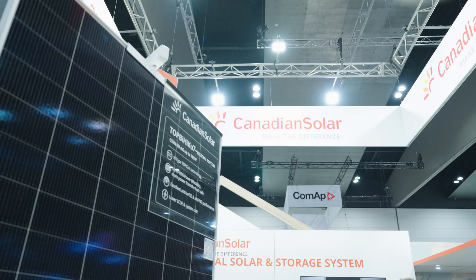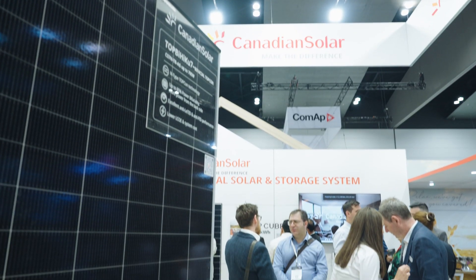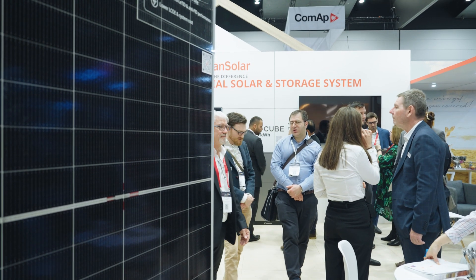I feel that Canadian Solar actually respects the Australian culture. This panel is made for Australian weather, and I have installed thousands of them and haven't had any issue. The customers are happy with their savings, so I can't say anything wrong about them.